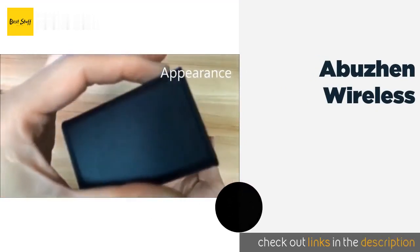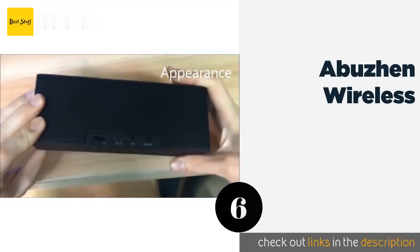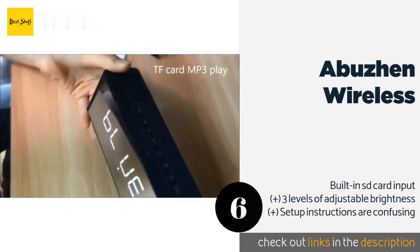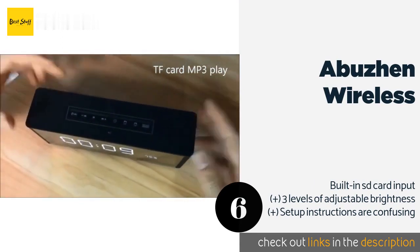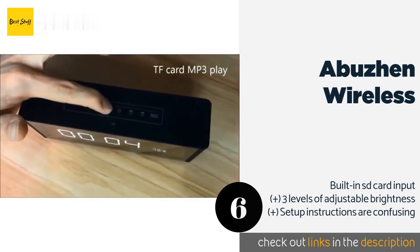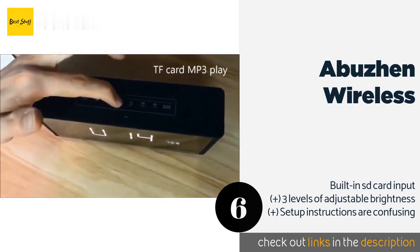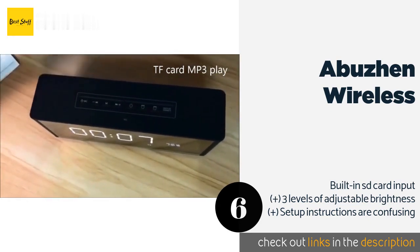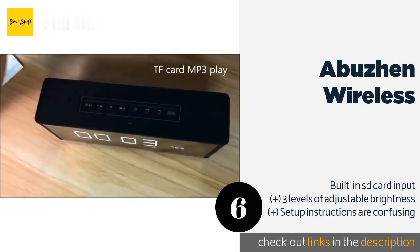The next product in our list is the Abuon Wireless. Leveraging effective low-frequency boost technology, the Abuon Wireless delivers superior reception for most FM signals, while the internal speaker supports up to 15 different volume settings, ensuring your music and news broadcasts come in crystal clear at all times. This product is available on Amazon for $34. Check out the link in the YouTube description below.